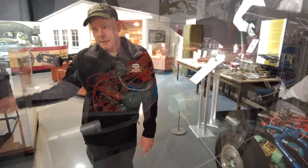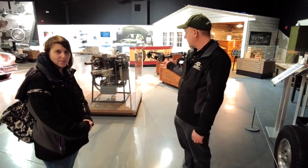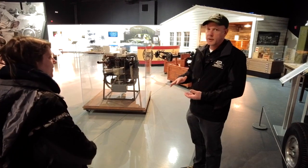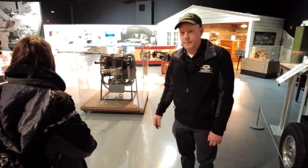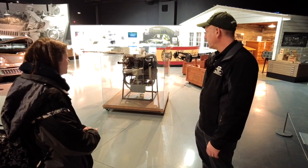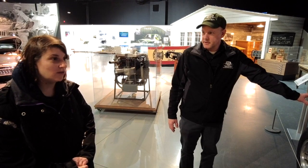This was the original Tucker plan: a fuel-injected engine with torque converters right near the wheel and suspension. But that's not what went into the production car. They went with something that was actually a redesigned Franklin helicopter motor, adapted to be laid down horizontal and water-cooled, with a transmission that came from a Cord — one of the Indiana-based car manufacturers. So this test chassis didn't make it to production.